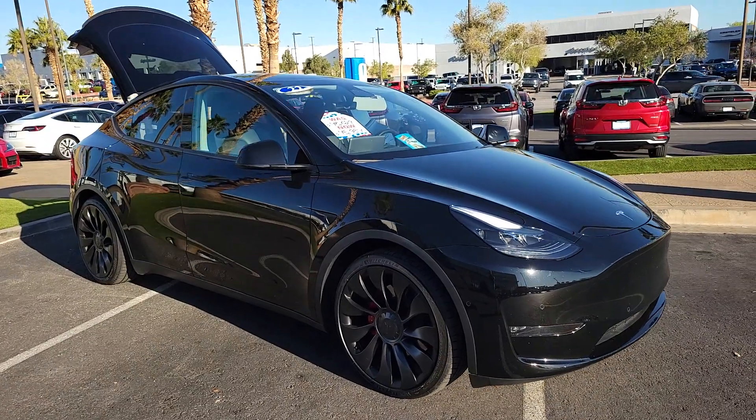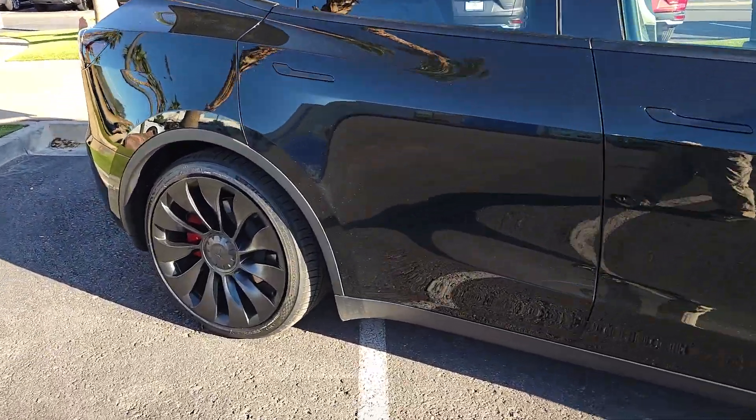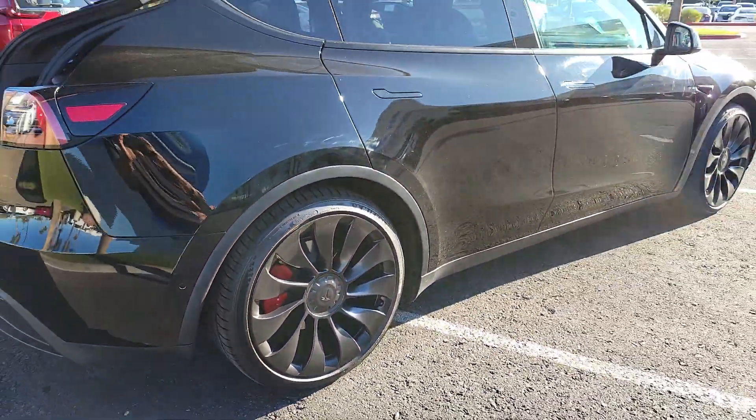Get into a 2022 Tesla Model Y with less than 20,000 miles on the odometer — this vehicle provides excellent value. Enter a bright new world in this stunningly high-tech Model Y.